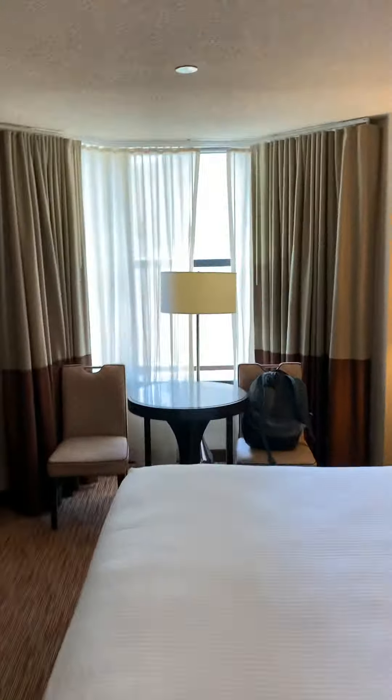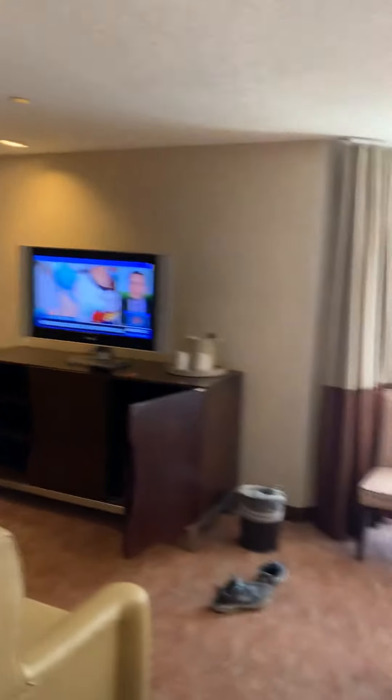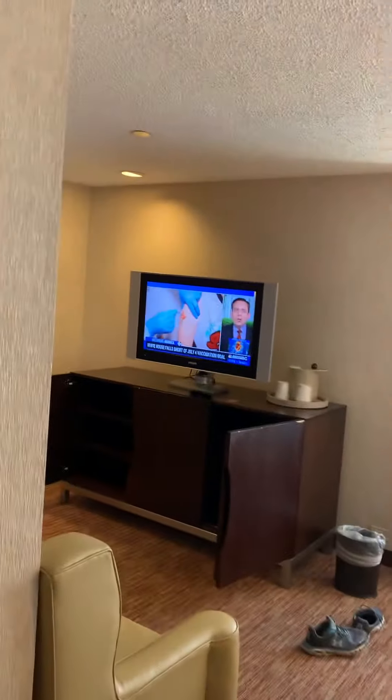This doesn't open. I'm assuming there's probably a safe in the closet — usually there is. This room is very dated. I feel like I'm back in the 70s. Anyways, this is a deluxe suite at Bally's in the Dentist Tower.